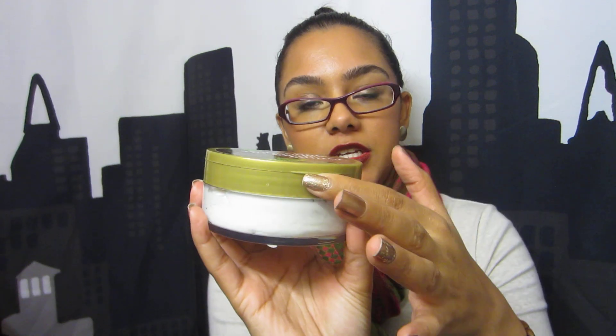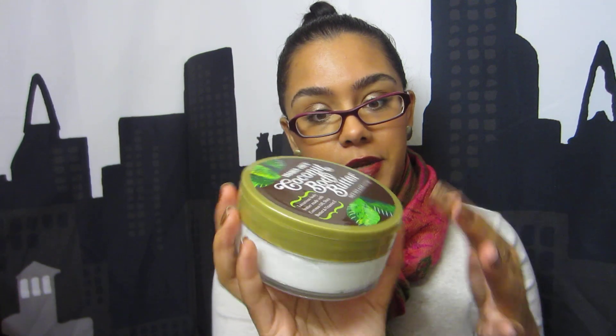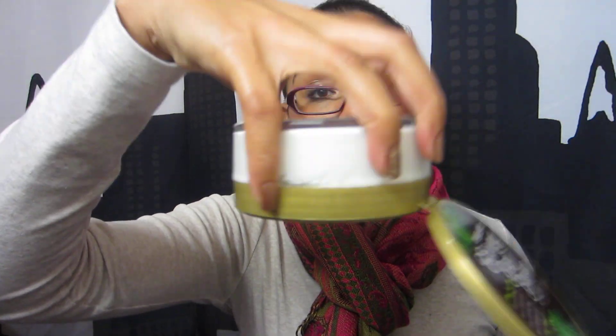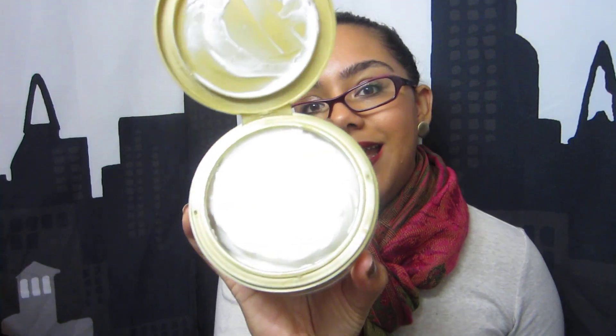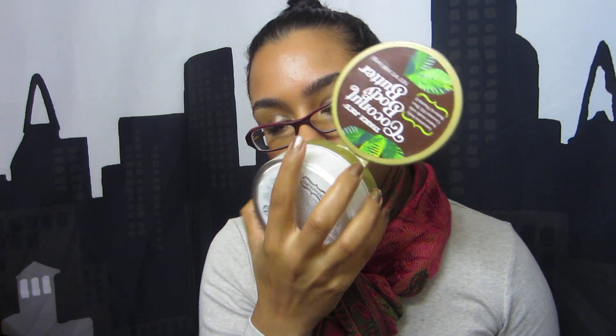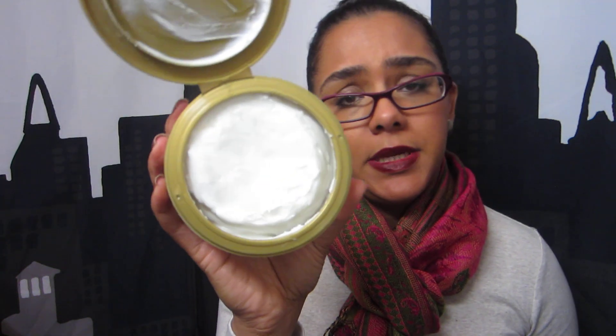My favorite thing this month is definitely this coconut body butter. It's a luxurious body butter made with coconut oil, shea butter, and vitamin E. I love the lotion but I also love the packaging — instead of a twist top, it's just a little pop top, which is convenient. It's a serious body butter but it's not greasy. I've been using it daily for about three weeks and barely made a dent because you don't need a lot. It smells so good — five bucks, awesome. I will be repurchasing this several times.